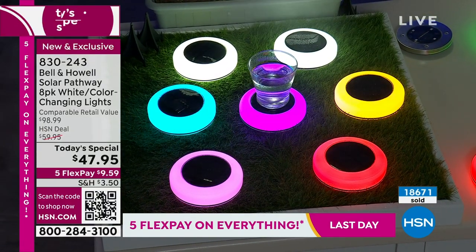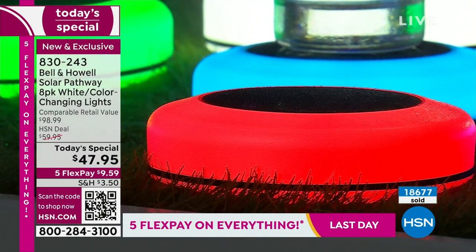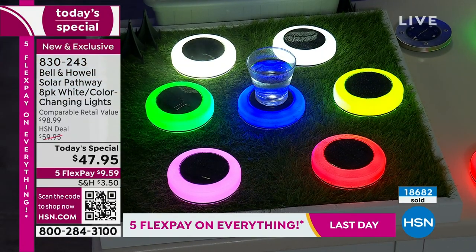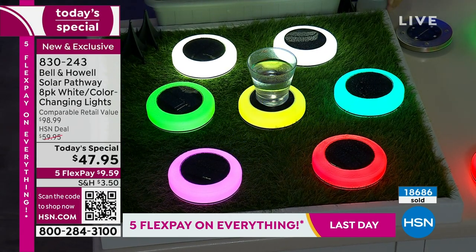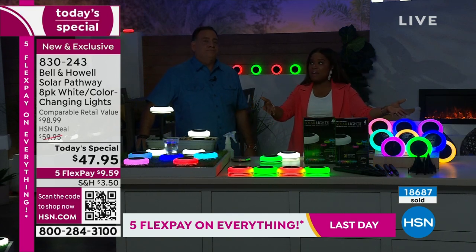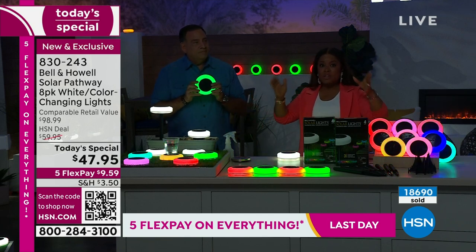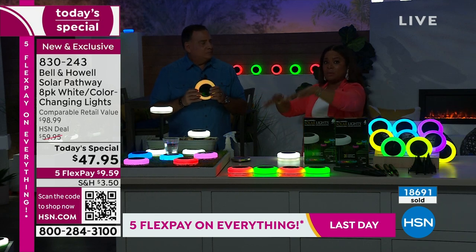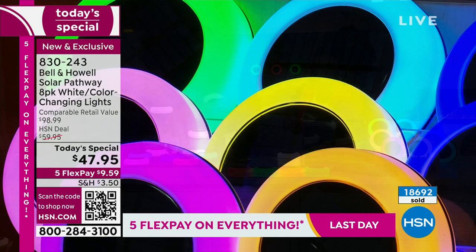For your walkways, driveways, stairs — inside or outside — whether you're traveling for the summer or get home late at night, even if you don't have the porch light on, your house will still be illuminated. That's the beauty of solar lights — they're powered by the sun. And there's actually research showing that having lights like solar lights in and around your home makes a big difference. Plus the curb appeal it delivers is huge.